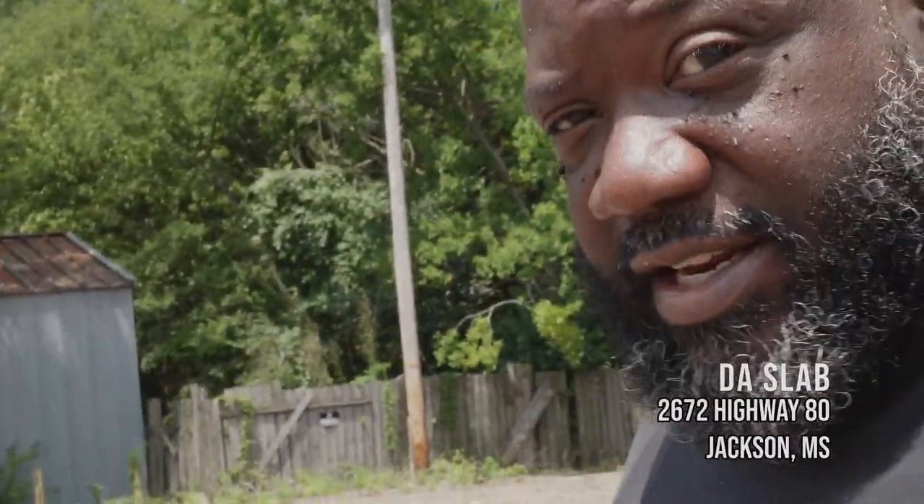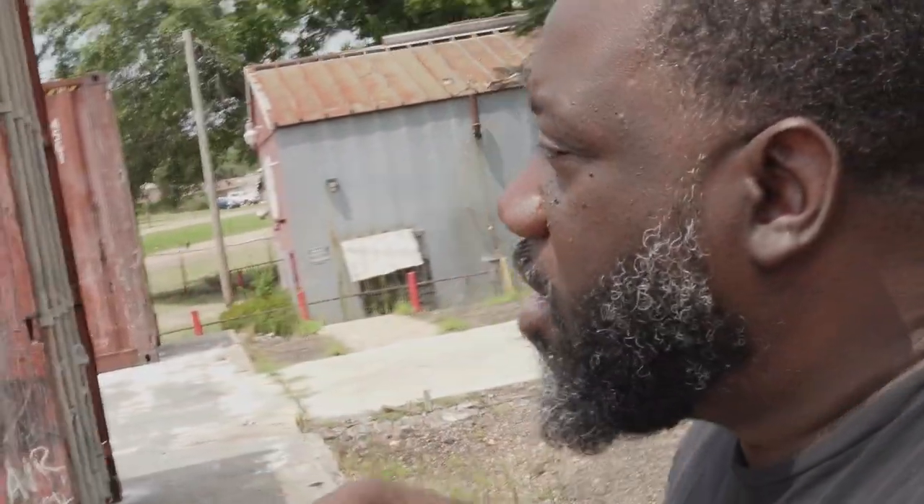It is a beautiful hot and sunny day here in Jackson, Mississippi. I'm your guy Eddie Wright of Eddie Wright Barbecue. We are here at the slab again — 2672 Highway 80 — the soon-to-be outside patio event space, barbecue food truck, and more. We're here talking about everything we've got planned.